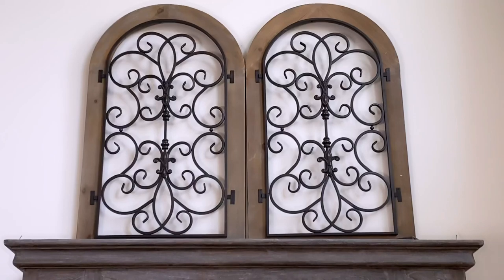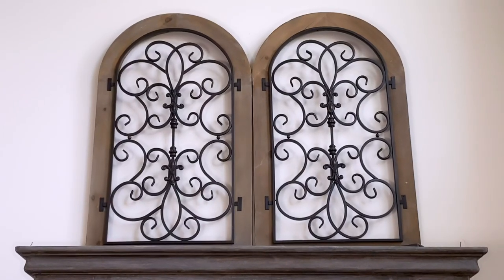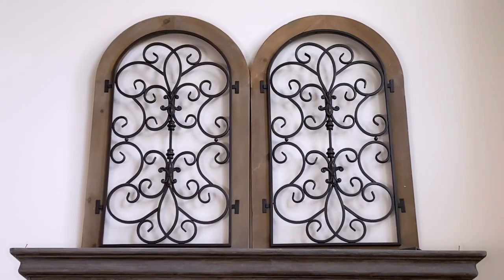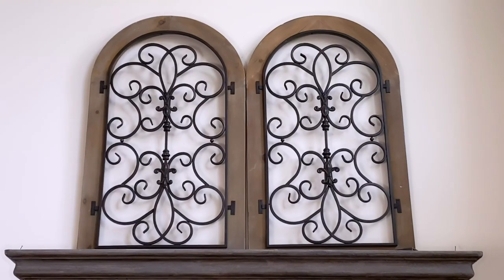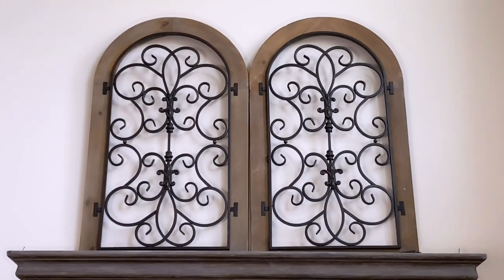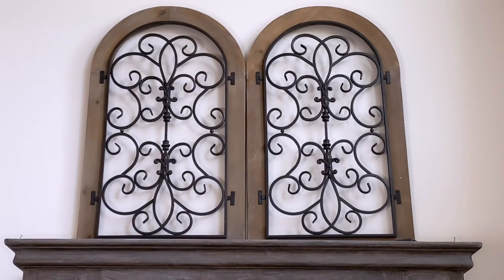These are the two arched wall gates. I picked these up at Ross and I absolutely love them. I found these at Ross right before COVID happened. Years ago I bought two of these — they're on the wall in my home office. They bring them to Ross and then they go away and come back every now and again, so if you like them, check there when your stores open.